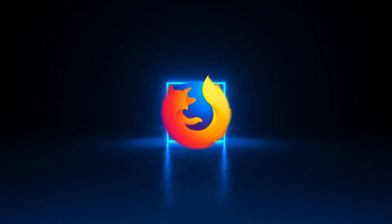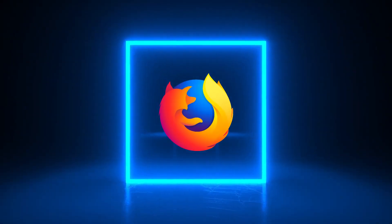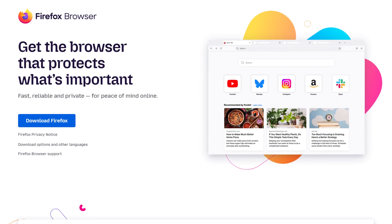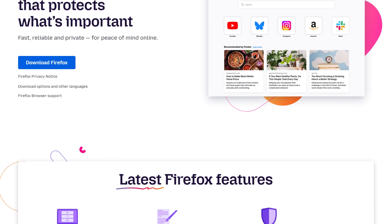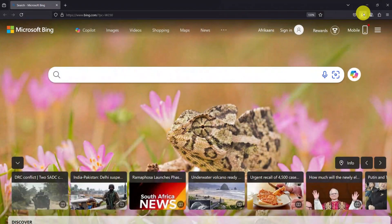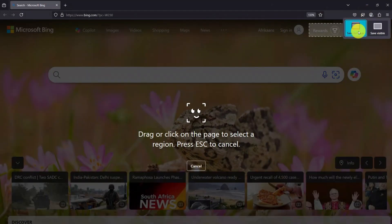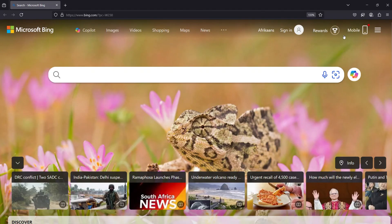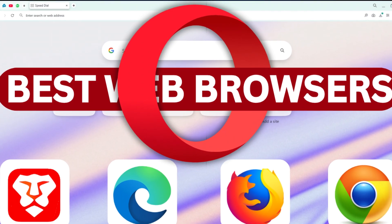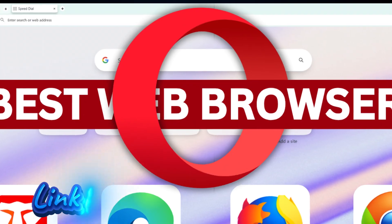My second most favorite browser is Mozilla Firefox. When privacy matters, I switch to Firefox. It's fast and supports great extensions. It's also lightweight and usually less RAM-hungry than Chrome. I love the built-in feature of taking a full webpage screenshot in Firefox. It's free and open source. If you're interested in exploring more browser options, I have a video to help you — link in the description below.